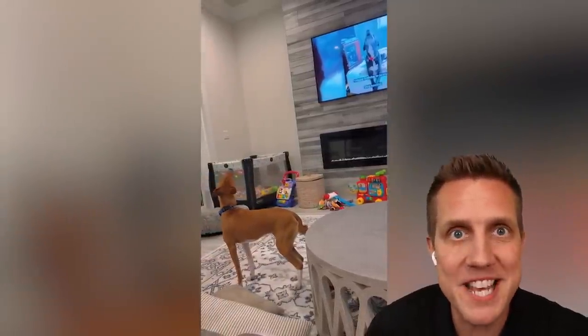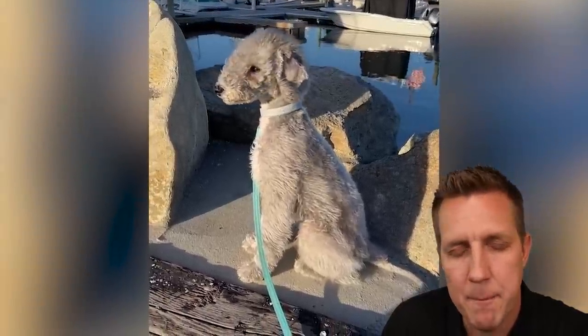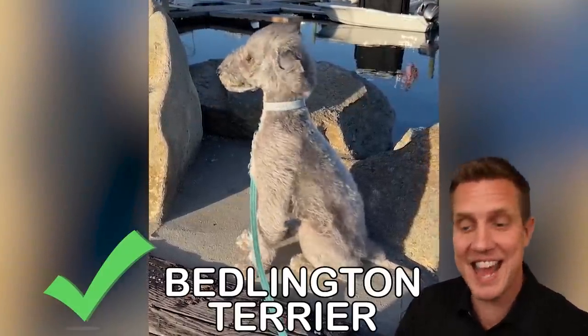What is that? What kind of dog? Basenji. Yes. What is this? A terrier from Bedlington. Bedlington Terrier. That's it. Yes.